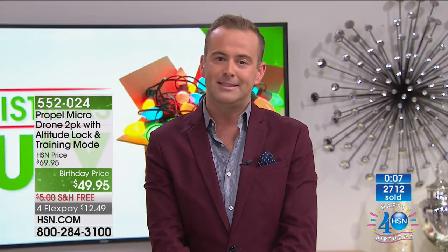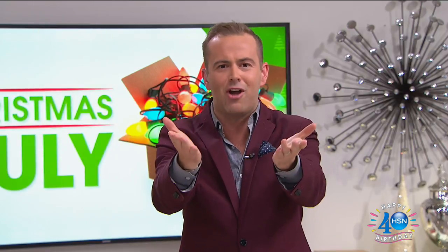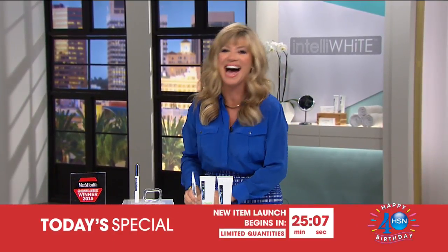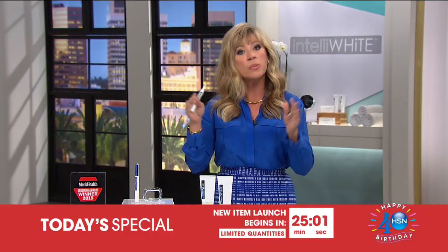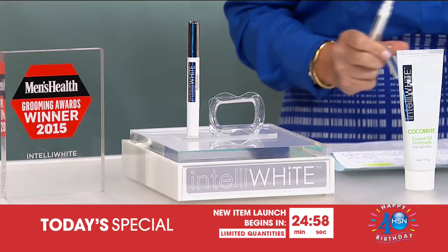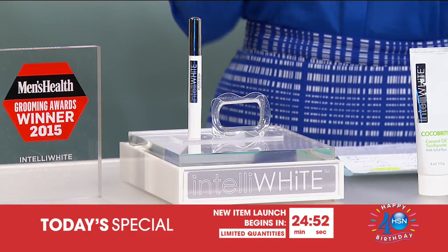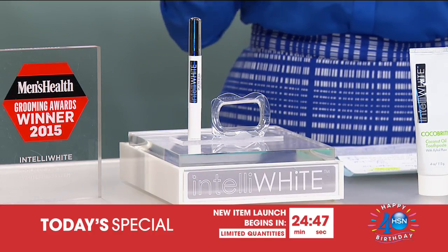On the way next — our final item of Christmas in July. Amy Morrison, I am startled by such bright white teeth — I have never seen teeth that white. What's your secret? It's going to be an exciting night. Adam and I did a pre-sell of our Today's Special coming up tonight. Over 2,500 were ordered in 10 minutes — it's from Intelliwhite, a huge award winner.